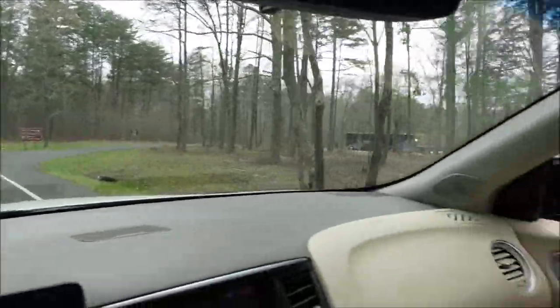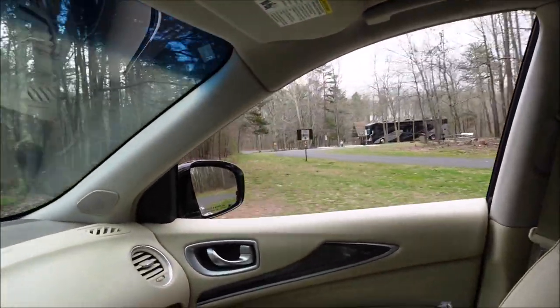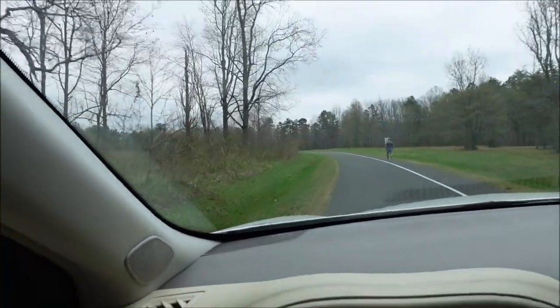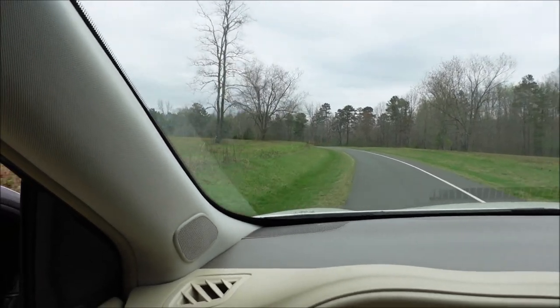There's a picnic area over here. Check the camper out — I don't know if they boondock or not, but it looks like they have hookups over there. That's pretty cool, didn't know they had that. The gates close at 5, just to let you know — you don't want to be here after 5.